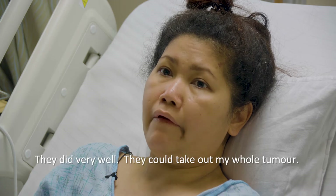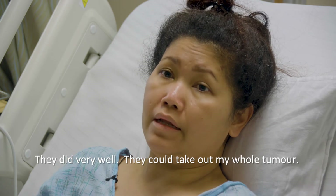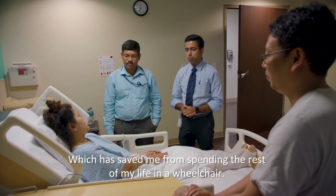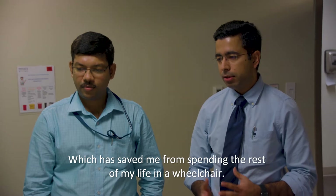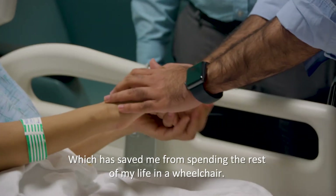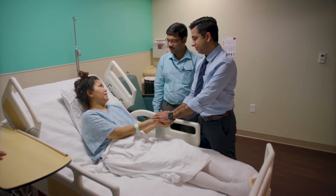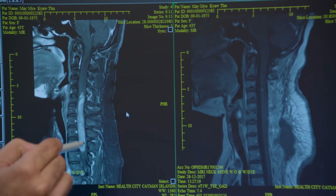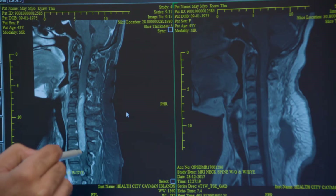They did very well — they took out my whole tumor, which saved my life, so I don't have to spend the rest of my life in a wheelchair. And if you see within the gray area, which is the spinal cord, this white area is the tumor — this huge region from here to here is the tumor.